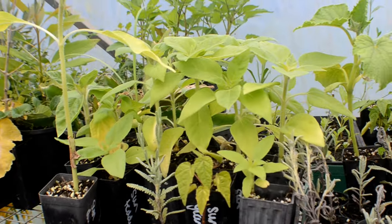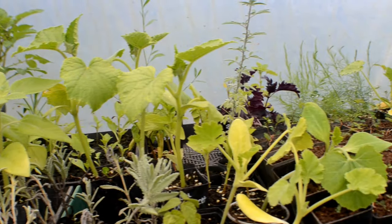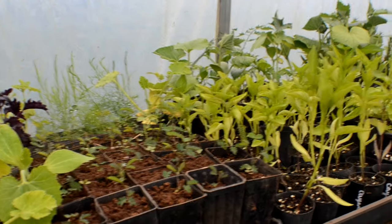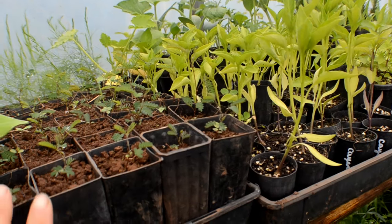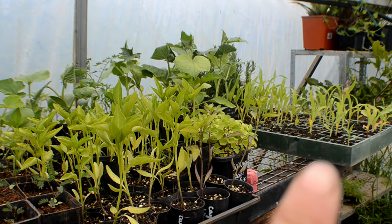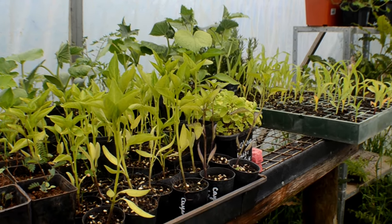Over here we have our sunflowers growing, some cucumbers, and lots of little other things. More capsicums and more blackwoods over here. And over there in the corner is some corn, just trying to get a head start. We've had a really mild spring here, which I've been bummed about. We actually had quite a warm winter for where we are — we're in Alpine Victoria, about 60 kilometers from Mount Borbore as the crow flies.